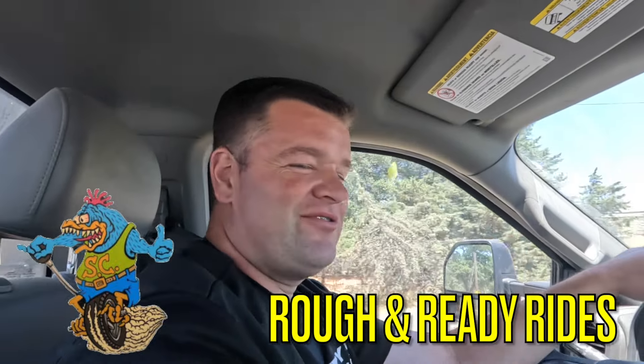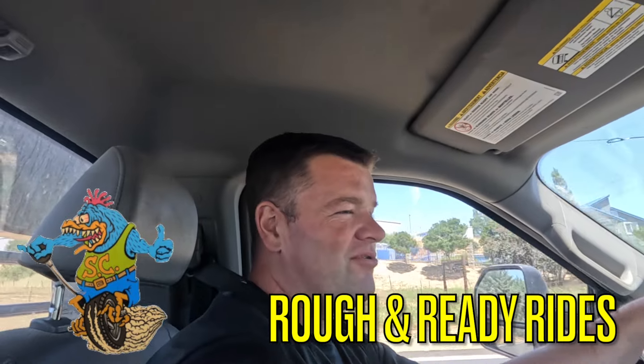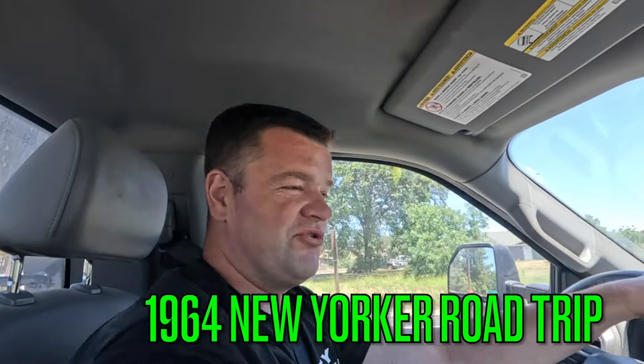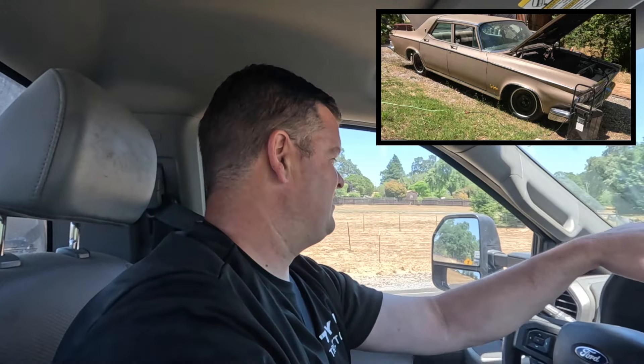Today we're going to a town in California to pick up a four-door 1964 Chrysler New Yorker. It should have a 413 engine in it, somewhat running — we'll see. That's where we're headed now.